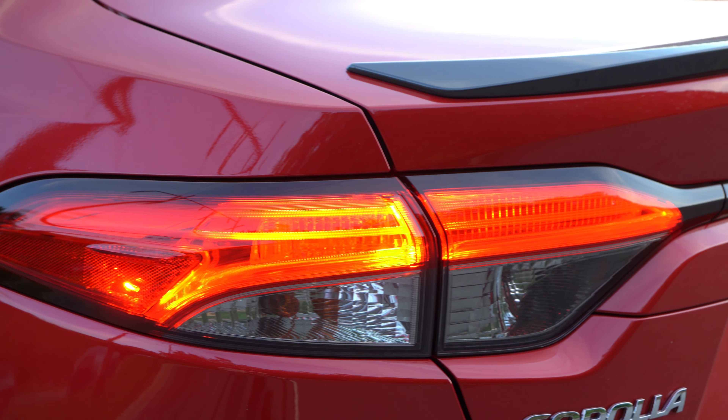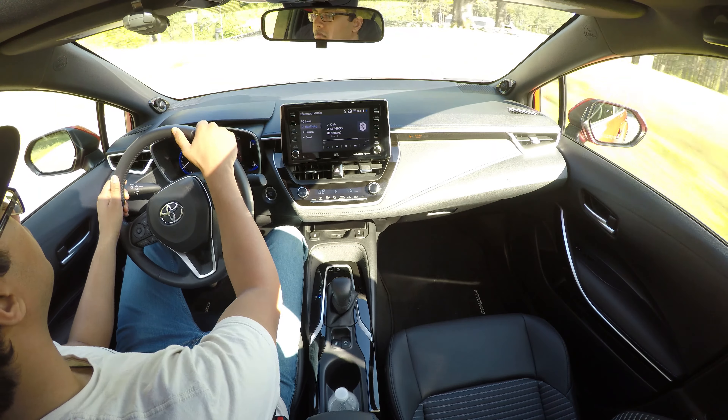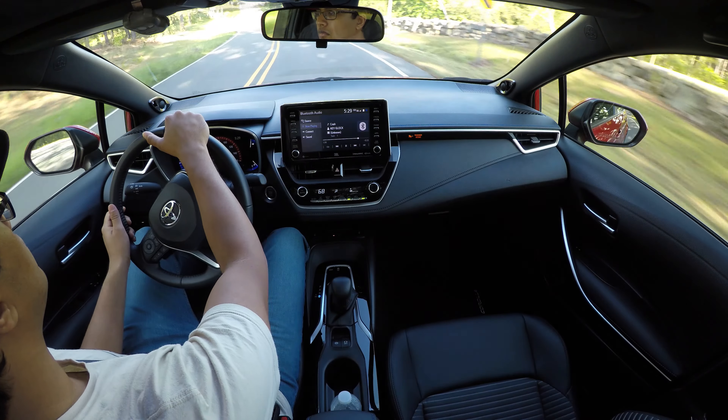The only real complaint I have driving-wise with the Corolla is actually the refinement — the road noise, tire noise, wind noise, stuff like that. It's rather high in this vehicle. It's not ridiculous, but it's definitely noticeable. You can tell it's not a very insulated cabin. There's obviously no double-pane glass or anything like that. The road and wind noise only get amplified more at highway speeds. I feel like there are some quieter options out there, but this isn't ridiculous.